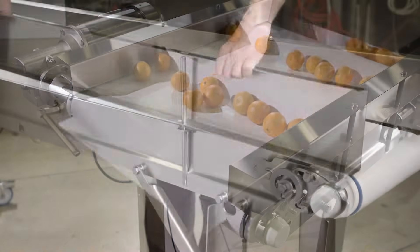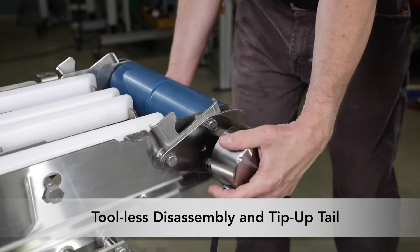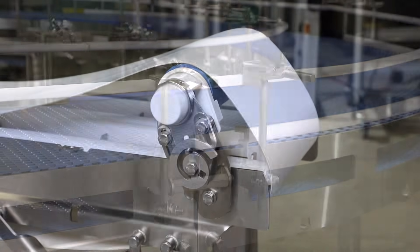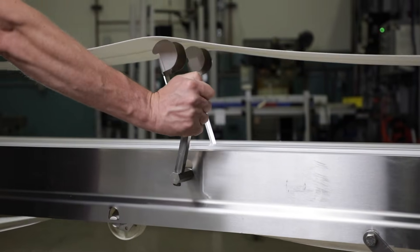The conveyor allows for easy cleaning with complete tool-less disassembly in less than three minutes. Tip-up tails as well as optional frame cutouts and belt lifters provide easy access to the inside of the conveyor.